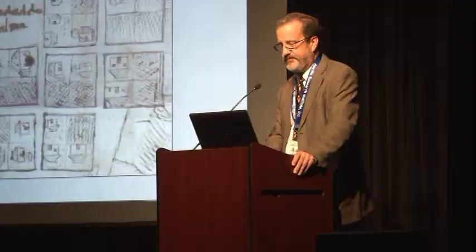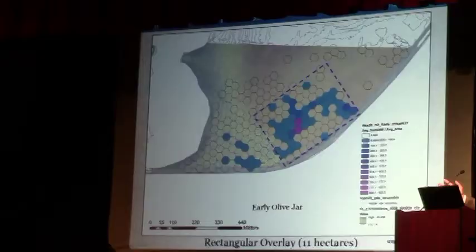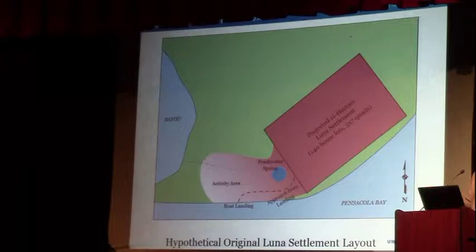Presuming the 140-lot plan was adhered to, if we draw a rectangle around the olive jar and artifact distribution, the configuration works out nicely so that the upper terrace would be the main settlement. We had a freshwater pond that drained into the bayou next door — a potentially good water source, now filled in. You can see where the boat landing is, with a channel that led up to it before the 1940s — and that's where I think the main settlement would be.